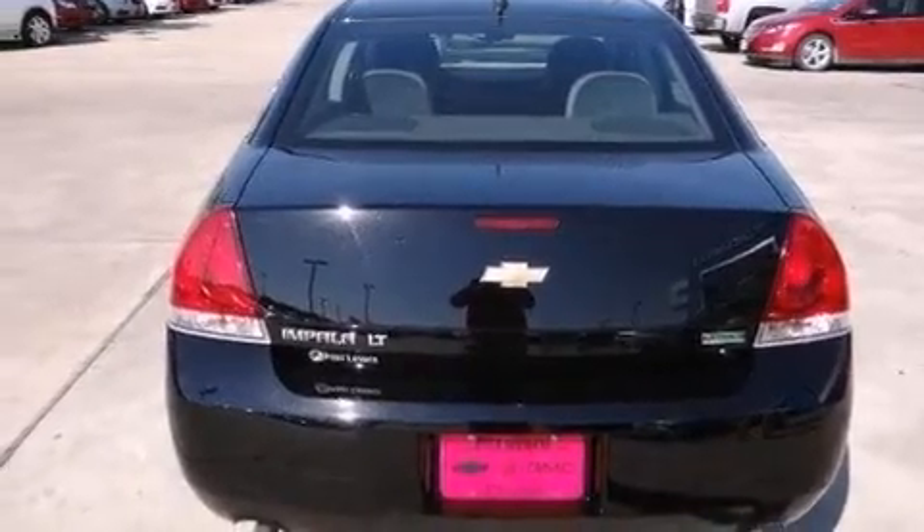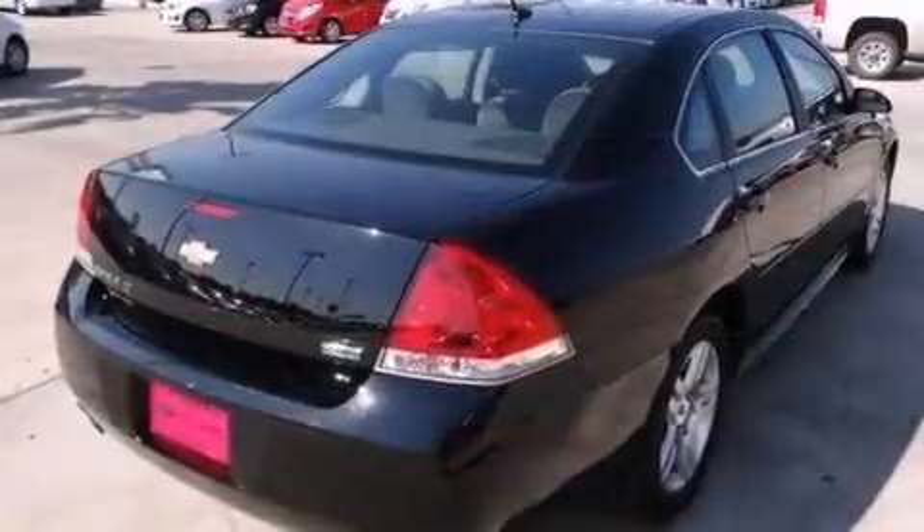All of the following features are included: a low-tire pressure indicator, a power driver's seat, full power accessories, and a CD player.